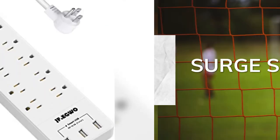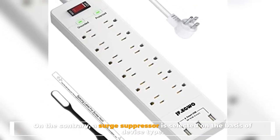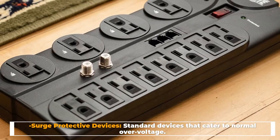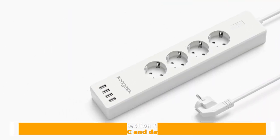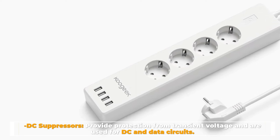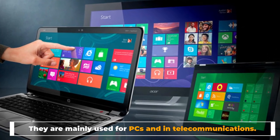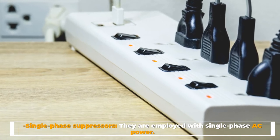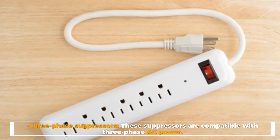Surge Suppressor. A surge suppressor is selected on the basis of device type, which has the following classification. Surge Protective Devices are standard devices that cater to normal overvoltage. DC suppressors provide protection from transient voltage and are used for DC and data circuits, mainly for PCs and in telecommunications. Single Phase Suppressors are employed with single phase AC power. Three Phase Suppressors are compatible with three phase AC power.